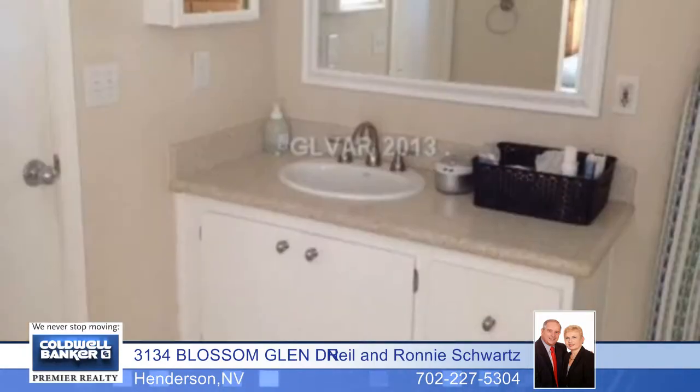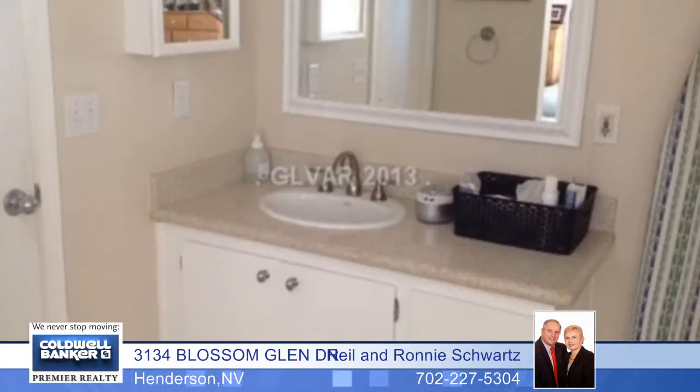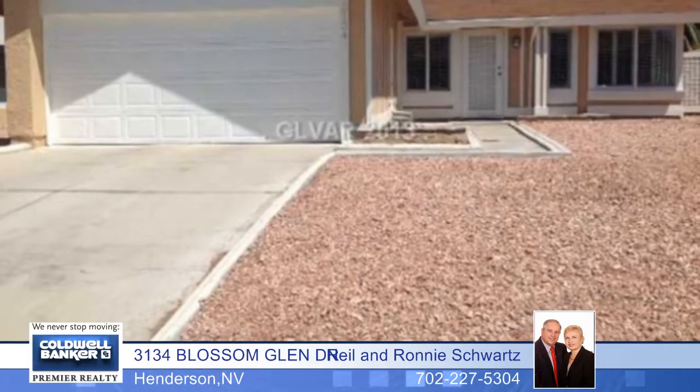A double door entry leads into the master bedroom, complete with a ceiling fan, plantation shutters, and a closet with mirrored doors, and a master bath with tile flooring and a shower. The spacious backyard has a patio for outdoor entertaining. This home won't last long.